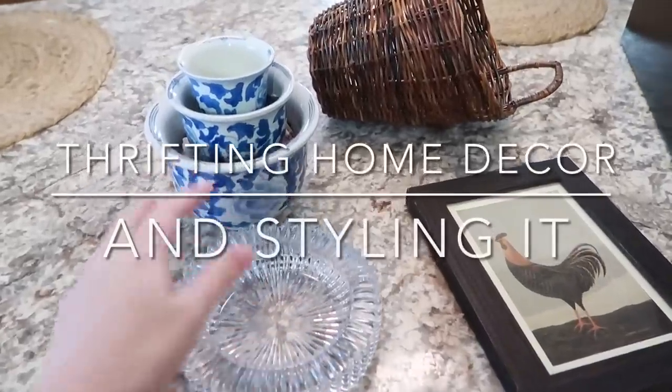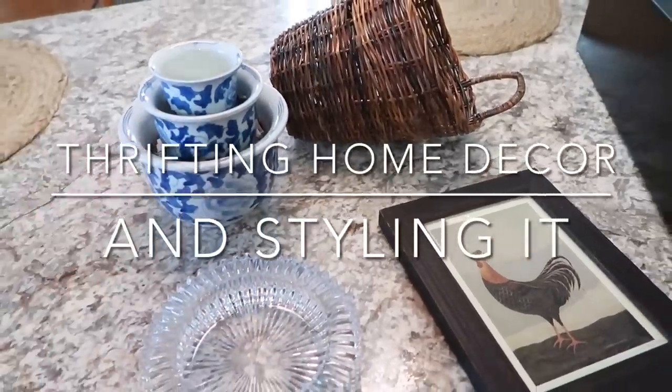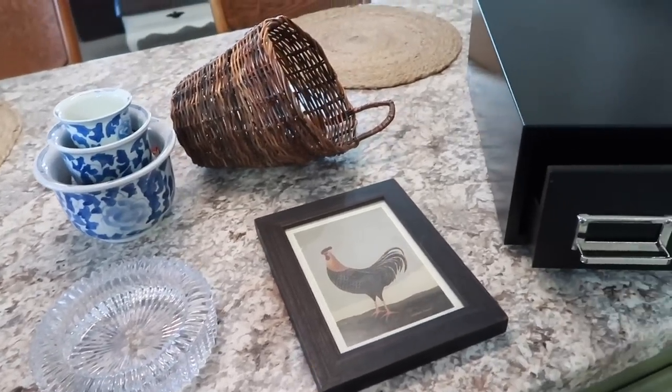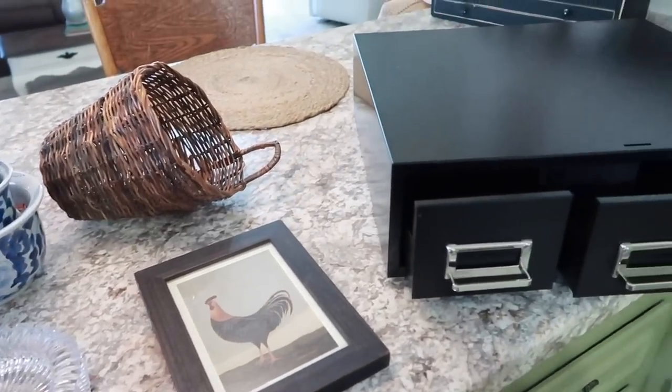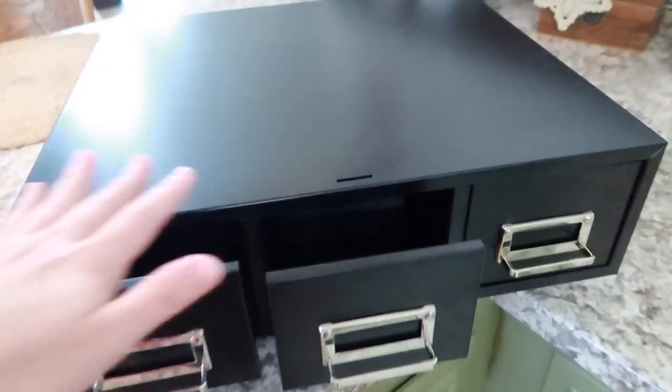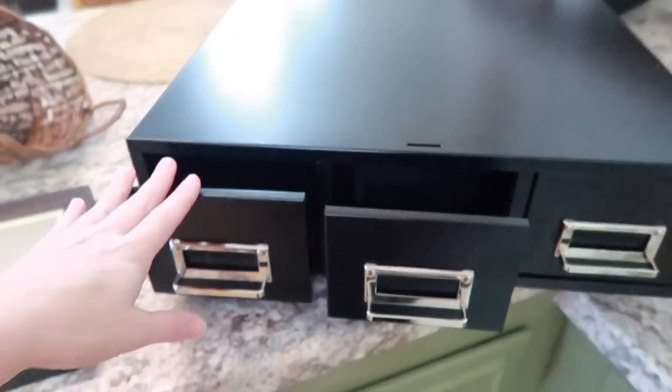Hello everyone, welcome to today's video where I'm showing you that I love thrifting my home decor and then styling it in my home. I showed a video on Friday where we went thrifting and I showed you everything that I purchased. So this is just kind of a reminder of the things that I got.